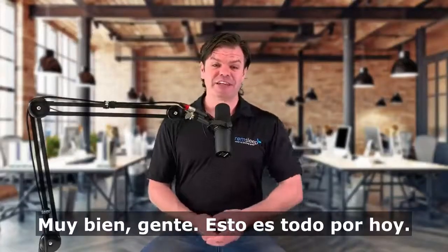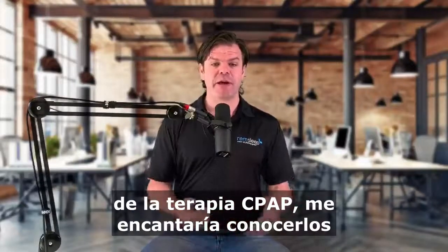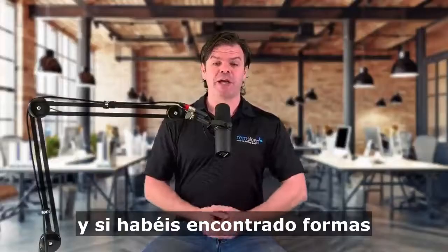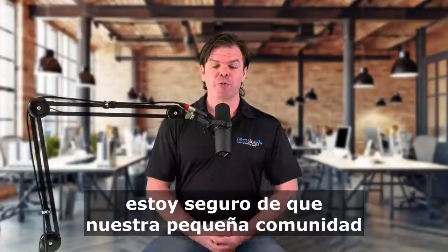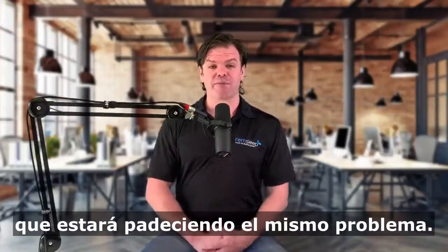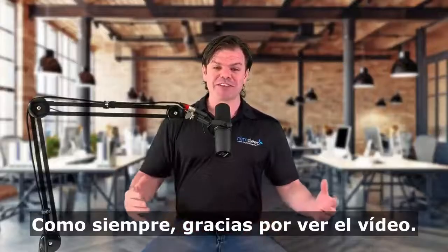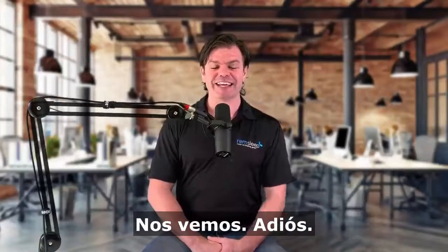Alright guys, well that's it for today. If you're having some other side effects from your CPAP therapy, I'd love to hear about them. And if you've also found ways to overcome those side effects, I'm sure the little community that we've built would love to hear it because you can guarantee that there's someone out there reading that who's going to be suffering from the same problems. As always, thanks for watching. I hope you enjoyed it and have yourself a great day. See you later. Bye.